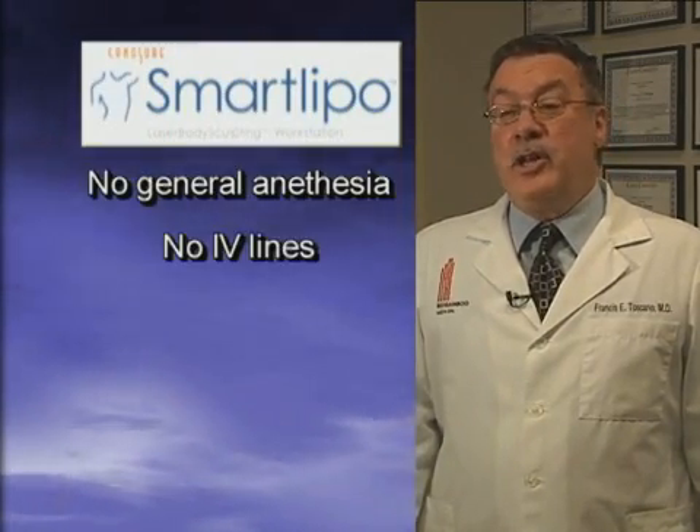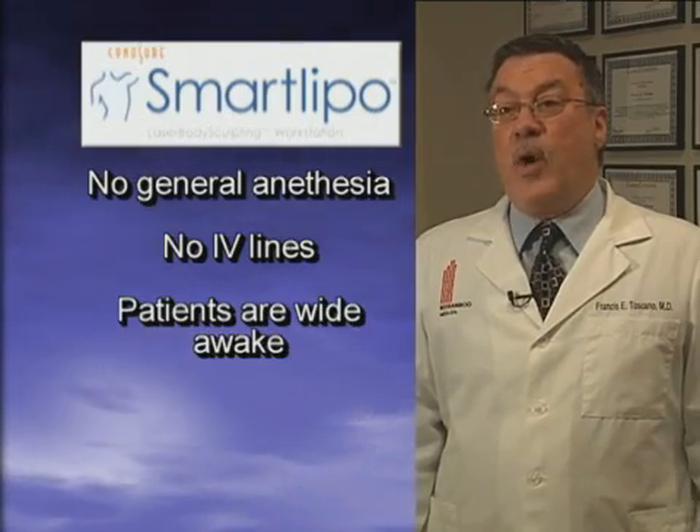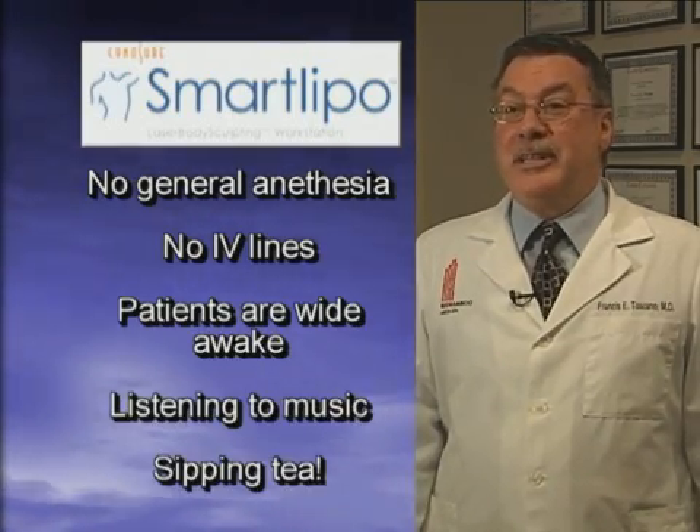SmartLipo is a real blessing for our patients. With traditional liposuction, there's general anesthesia, large incisions, prolonged recovery time, and loose skin left over. With SmartLipo, there's no general anesthesia and no IV lines. Our patients are wide awake, listening to music, and sipping tea.